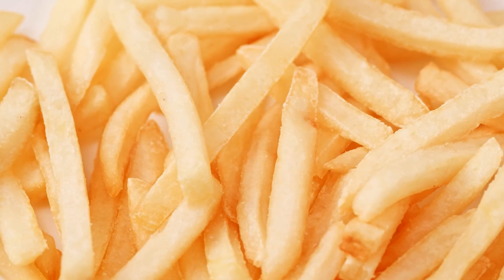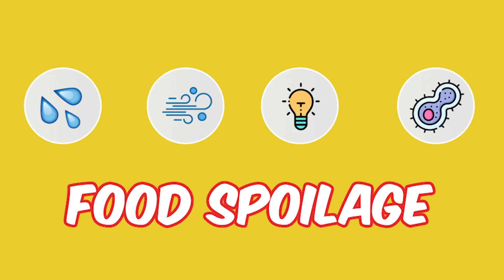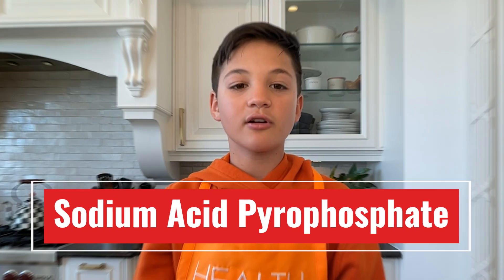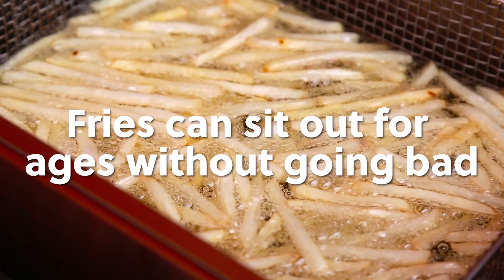But the story doesn't end with the ingredients — the preparation process is key. These fries are blanched, dried, and fried twice, removing a lot of moisture to prevent molding. Moisture, air, light, and microorganisms lead to food spoilage. The double frying, along with specific oils and additives like sodium acid pyrophosphate, means these fries can sit out for ages without going bad.